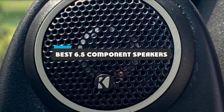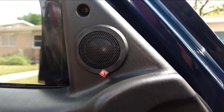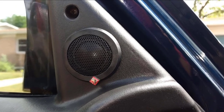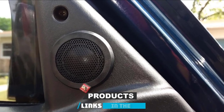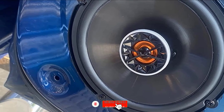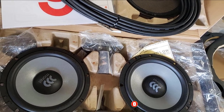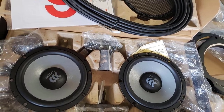If you're looking for the best 6.5 component speakers, here's a list you must see. We made this list based on our personal preference and sorted it based on their features, prices, quality, durability, and reputation of the manufacturers and customer feedback. We've also included options for every type of customer. So let's get started.